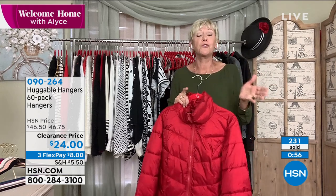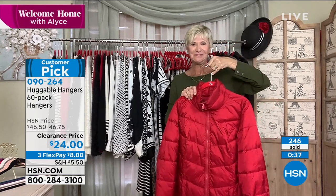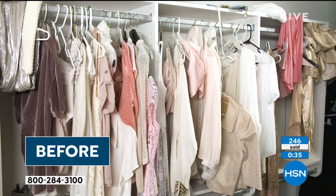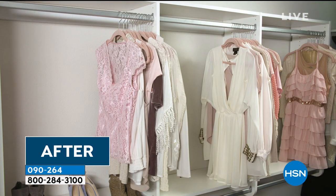Either 60 suit hangers, 60 shirt hangers, or the 30-and-30 combination — it's entirely up to you. If you've never tried them, this is the set to try. Stock up, because once you've used Huggable Hangers, they're just like potato chips — you always want and need more. It's crazy. I can't even tell you how many I've bought over the years and I never have enough.